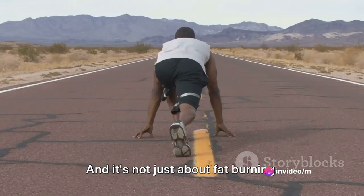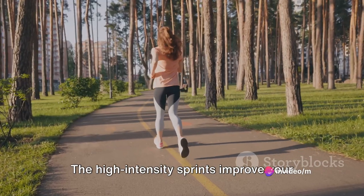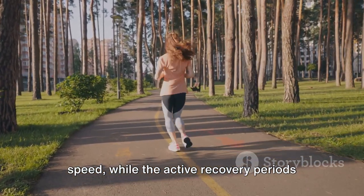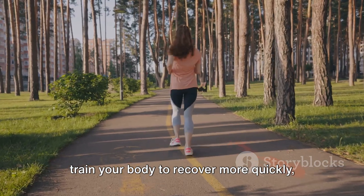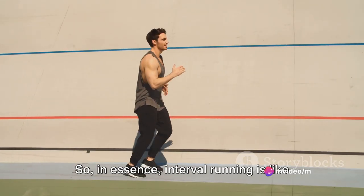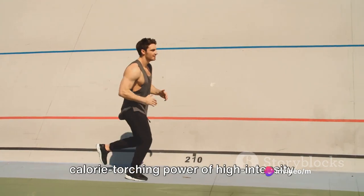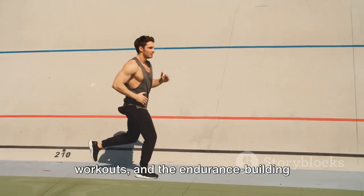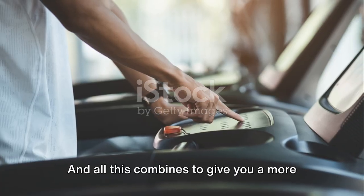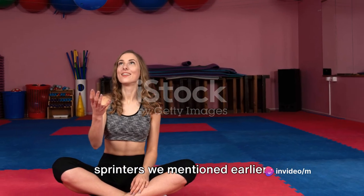And it's not just about fat burning. Interval running also enhances both your speed and endurance. The high-intensity sprints improve your speed, while the active recovery periods train your body to recover more quickly, boosting your overall endurance. So, in essence, interval running is like getting the best of both worlds — the calorie-torching power of high-intensity workouts and the endurance-building benefits of lower-intensity exercise. And all this combines to give you a more toned, athletic body, much like those sprinters we mentioned earlier.